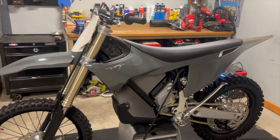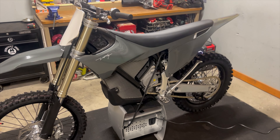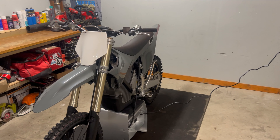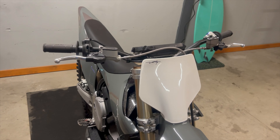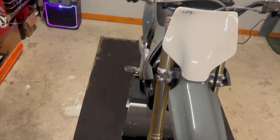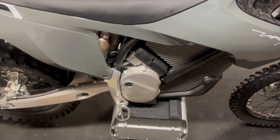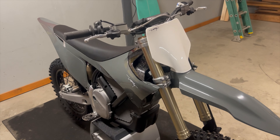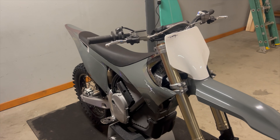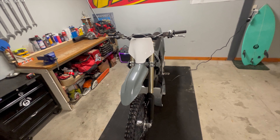I put down a deposit about two and a half years ago and finally got it today. I opted for the handbrake instead of the footbrake — everyone's kind of like, you're crazy, I would never run that. But I have a Suron and I've been running that for a year or two, and I've really gotten used to the rear brake on the handlebars.